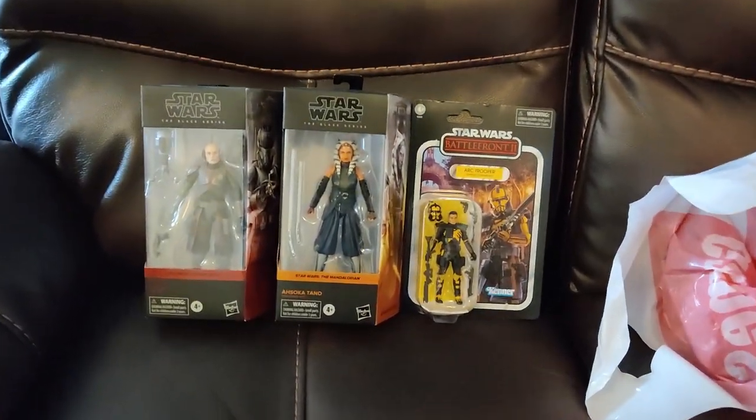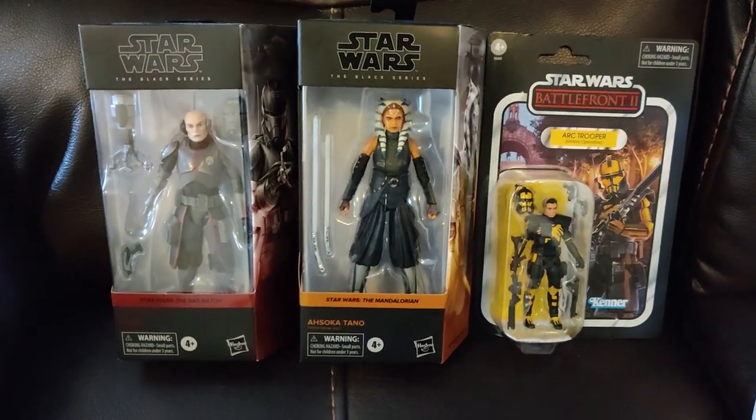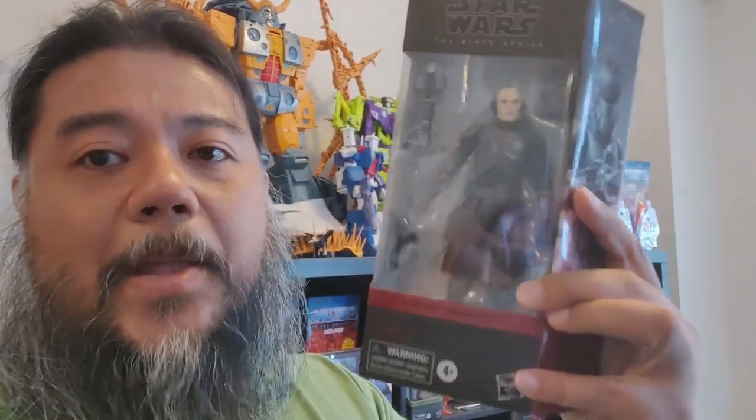What a wonderful pickup from GameStop, guys. I'm super excited to get both the Bad Batch and the Mandalorian 3 figures. I'm glad I got all three of these amazing figures. This is absolutely amazing. Without further ado, let's get on with this episode.